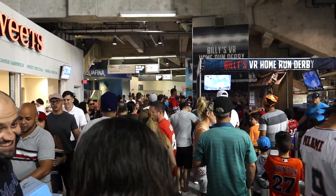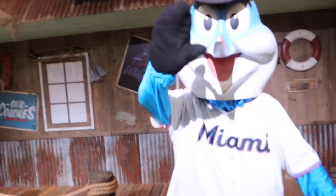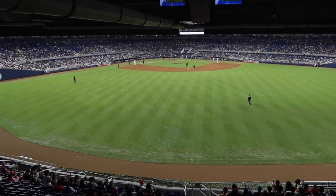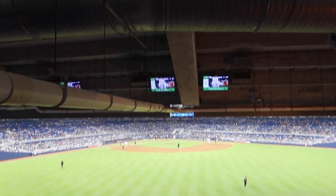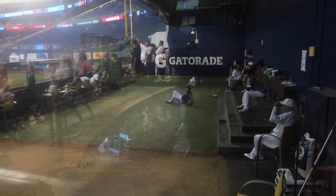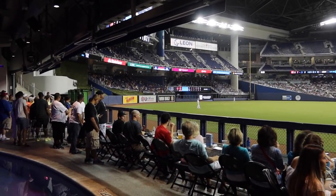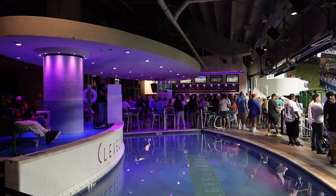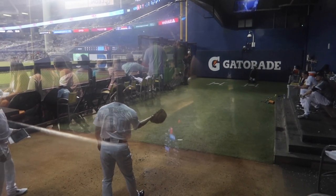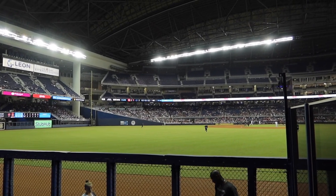We are in line to meet Billy the Marlin. Billy the Marlin is here doing Marlin things. Billy the Marlin — you're looking good. We met Billy. We're walking around. I like that they have TVs out in the outfield, not only in the club seats but all the way around. Out by the bullpen now, we're back in the Clevelander. We've got stretching happening, we've got a wave happening out there, but nobody in the pool.